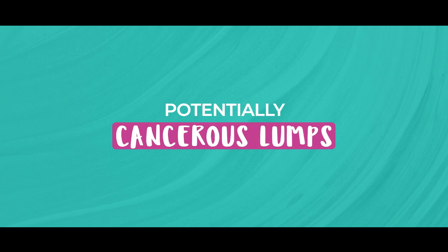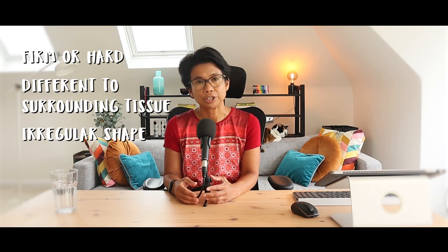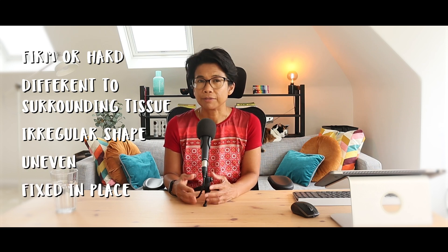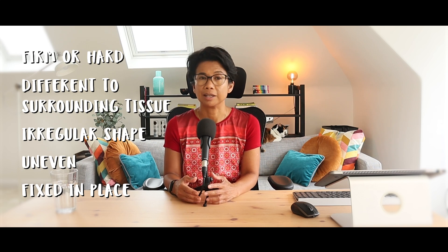How about potentially cancerous lumps? What do they feel like? These, on the other hand, can feel firm or hard and some cancerous lumps might feel just a little bit different to the surrounding tissue. Cancerous lumps may also have an irregular shape and can feel uneven or irregular. Lumps that are fixed in place and don't move easily when touched could also be slightly worrying.